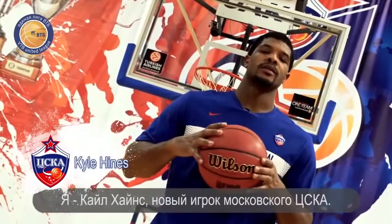I'm Kyle Hines, new player at CSKA Moscow. I'm here to take all the championships, and this paint right here is my home.